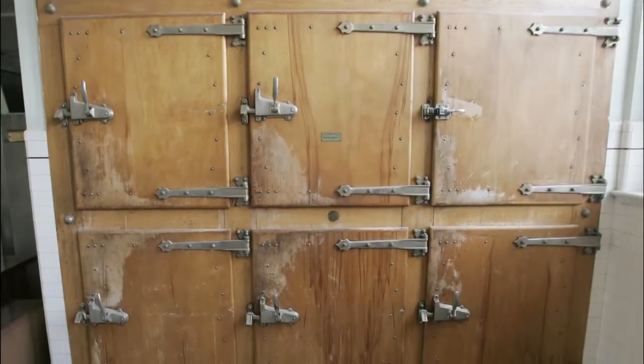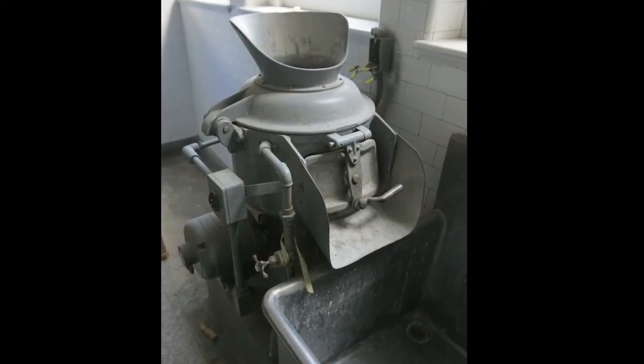These are the original refrigerators — they were originally ice boxes. This is the original potato peeler that still sits in the kitchen.